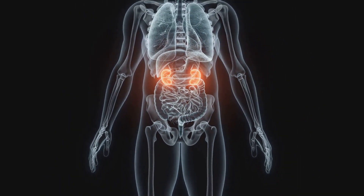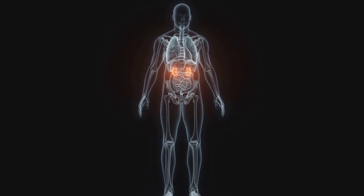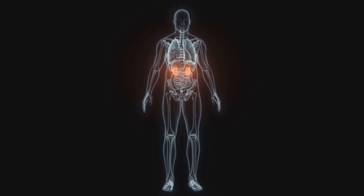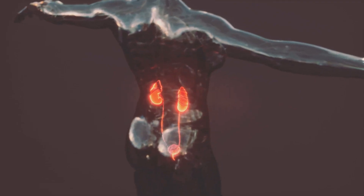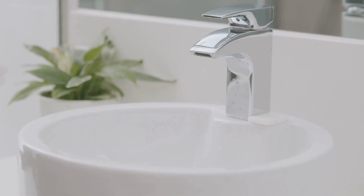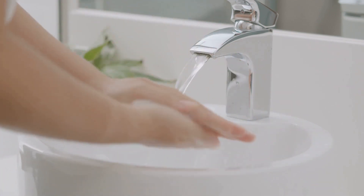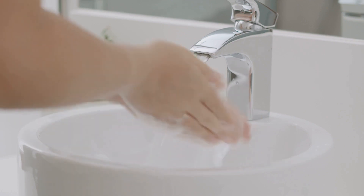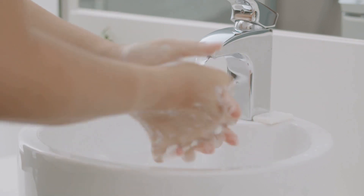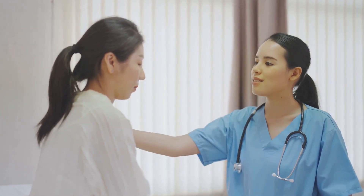Common issues affecting this organ range from urinary tract infections to bladder stones and even bladder cancer, all of which can cause significant discomfort and health risks. That's why the care and maintenance of your urinary bladder is so important. Staying hydrated, practicing good hygiene, and avoiding bladder irritants are just a few ways to keep your bladder healthy. If you experience any issues, seeking medical care is crucial — your healthcare provider can offer diagnostic tests and recommend appropriate treatments. Remember, taking care of your urinary bladder is taking care of your overall health.